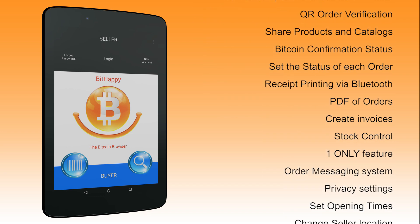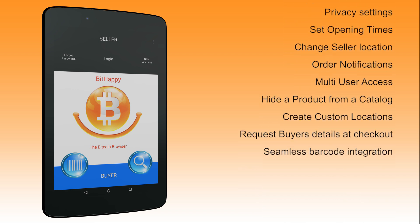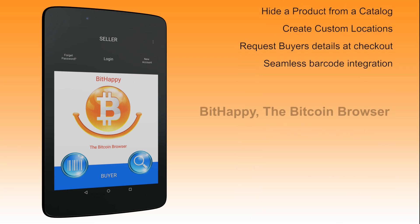BitHappy, the Bitcoin browser, transforms your mobile device into a Bitcoin point of sale system and has a wealth of functionality for both buyers and sellers.